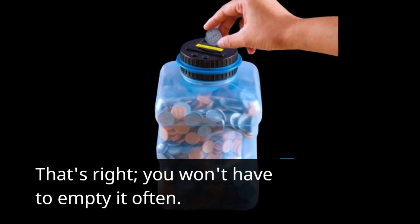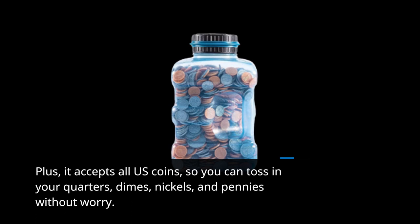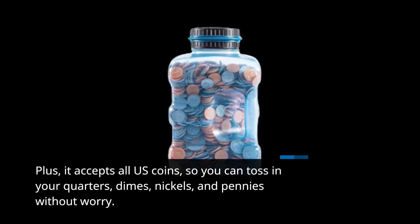That's right, you won't have to empty it often. Plus, it accepts all US coins, so you can toss in your quarters, dimes, nickels, and pennies without worry.